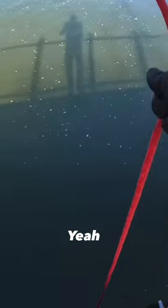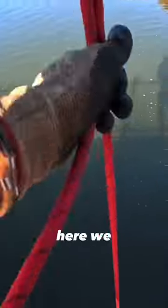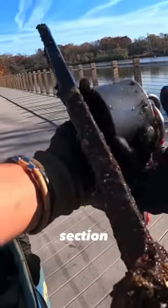Oh, that felt like something! Heck yeah, you guys — they definitely just ripped something up out of the mud. Here we go, first throw on this side. It kind of looks like an old railroad section, but it's super skinny.